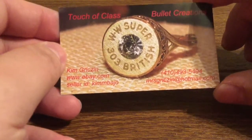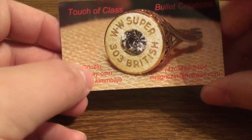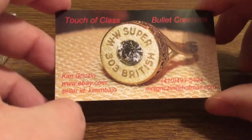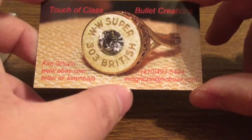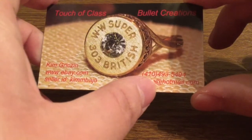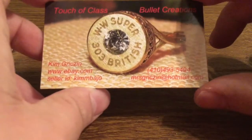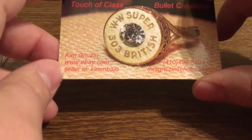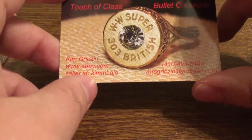This is a self-promoted business by Kim Grissom, and she does this all by herself at her house. For any contact information, you can contact her at mrsgrizen@hotmail.com, or you can call at phone number 410-493-5494. But only call for serious business inquiries or if you have any questions about the product. You can also visit them at eBay.com, and the seller ID is Kim Bajo — K-I-M-M-B-A-J-O.